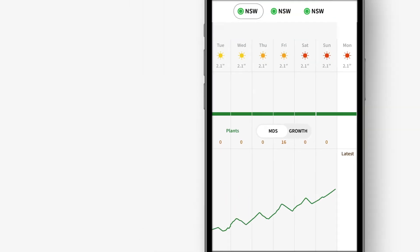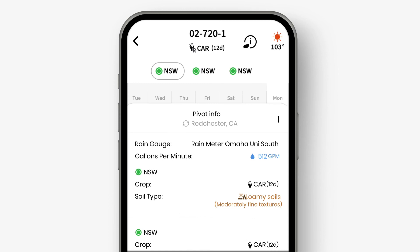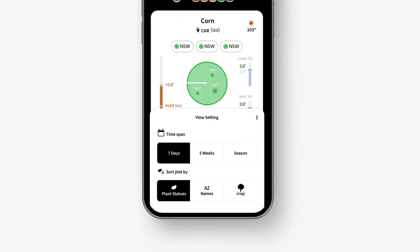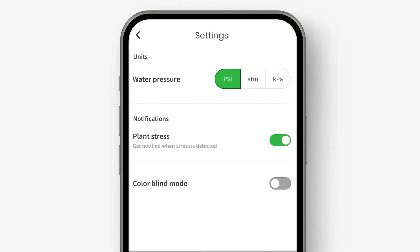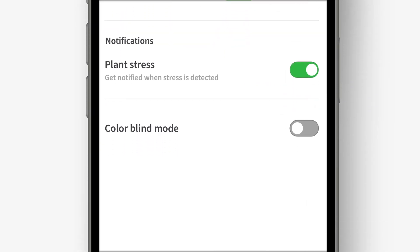Finally, let's go over other features and settings. Clicking the information icon on the top will give you the pivot's rain gauge, GPM, crop, and soil type for each location. Back on the main screen, you can choose to see all your crops or just one of them. You can also change the way the pivots are presented by sorting according to plant status, name, or crop type. On the settings screen, you can change the water pressure unit system, the plant stress notifications, and activate the colorblind mode.